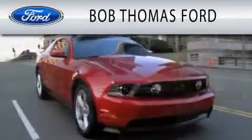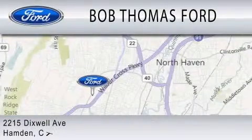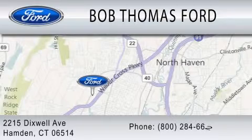Bob Thomas Ford is dedicated to doing everything possible to ensure that the experience you have purchasing your vehicle is as pleasant as possible. We are located at 2215 Dixwell Avenue in Hamden.